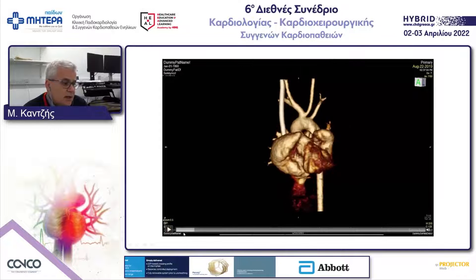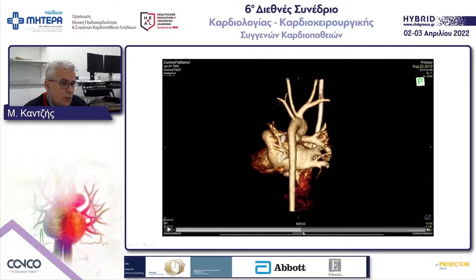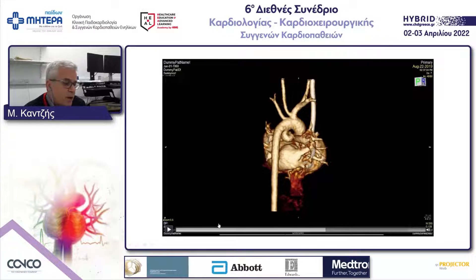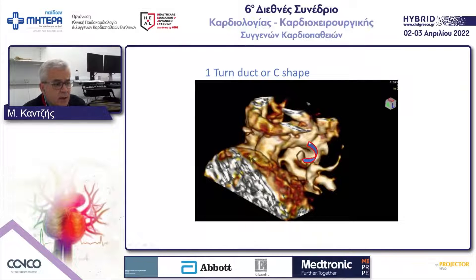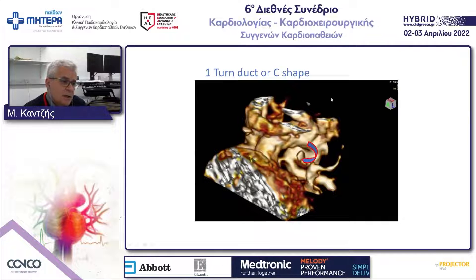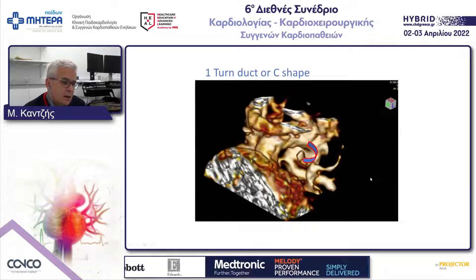Here you can see a nice example of a CT angiography reconstruction. As I rotate it, you can see the duct going from one side and entering the roof of the pulmonary arteries. Another example of a different duct shows it coming and inserting in a C-shape into the roof of the pulmonary arteries, with the superior vena cava and left pulmonary artery visible.